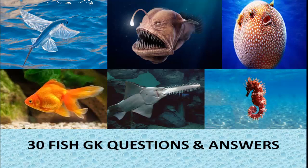Hello everybody, today we will discuss Fish GK Questions and Answers.